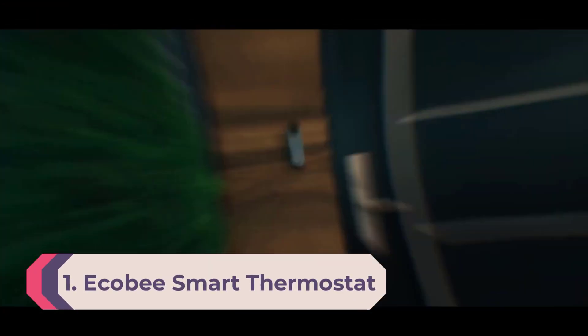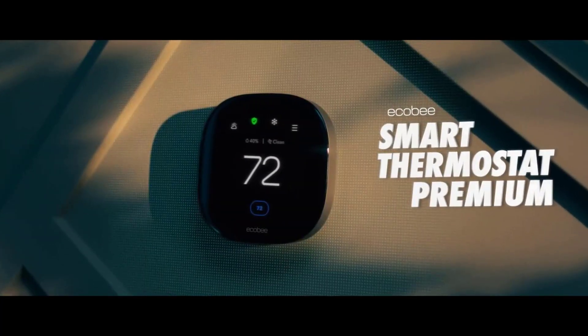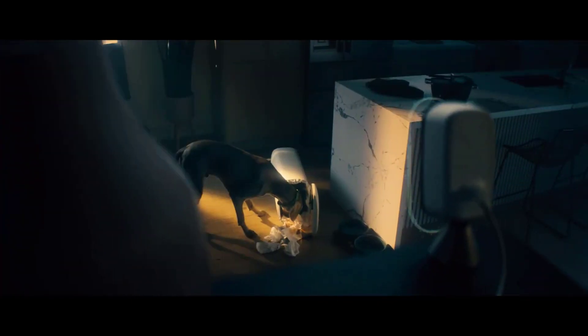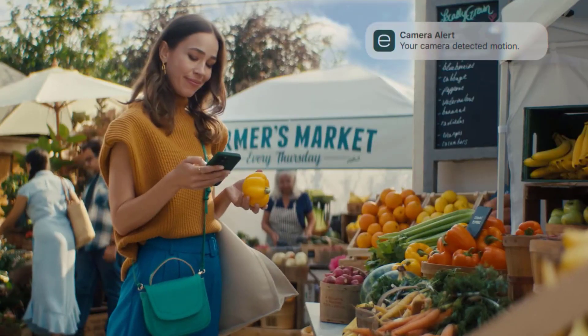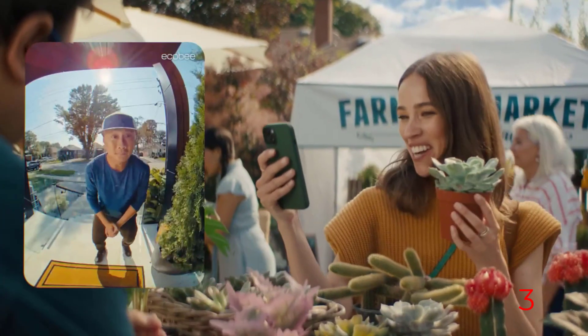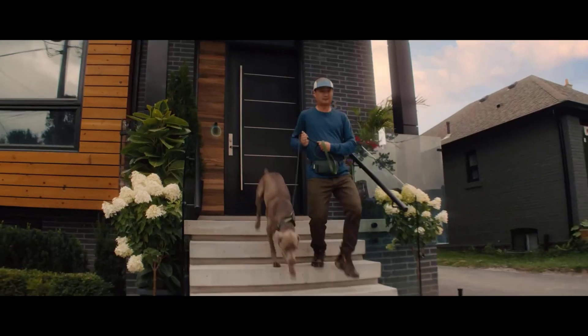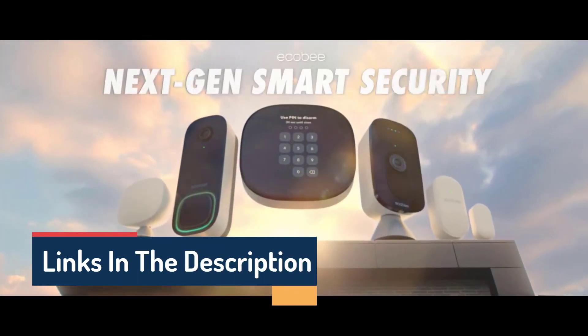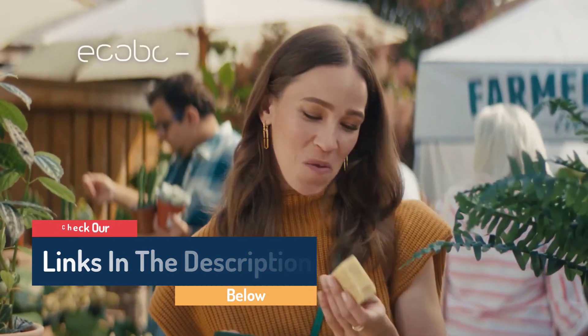Number 1: Ecobee Smart Thermostat Premium. With its sleek case and much larger touchscreen, the Ecobee Smart Thermostat Premium looks great and is even smarter inside. It has a built-in air quality sensor so you can see if you need to open a window or turn on a fan. The large display also shows the weekly weather forecast. Its remote sensors make managing temperature across your home easy. Alexa is built in, and it can also talk to Siri via a HomePod or HomePod Mini.